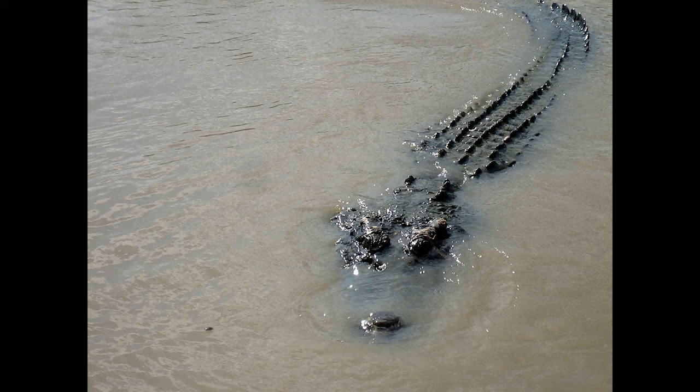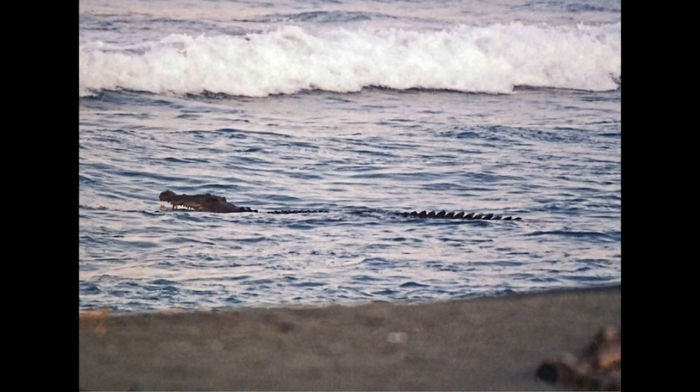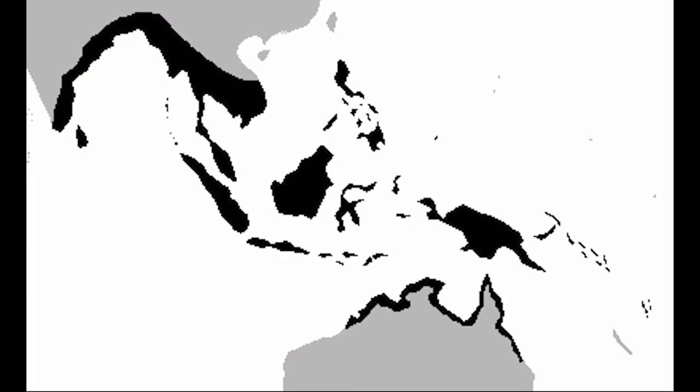The saltwater crocodile is the only crocodile that swims in oceans because they're saltwater. Saltwater crocodiles are the most dangerous of all apex crocodiles. They can kill up to five people, so we have to obey the rules when we want to go swimming or do anything near them. Here are the locations this type of reptile is found in.